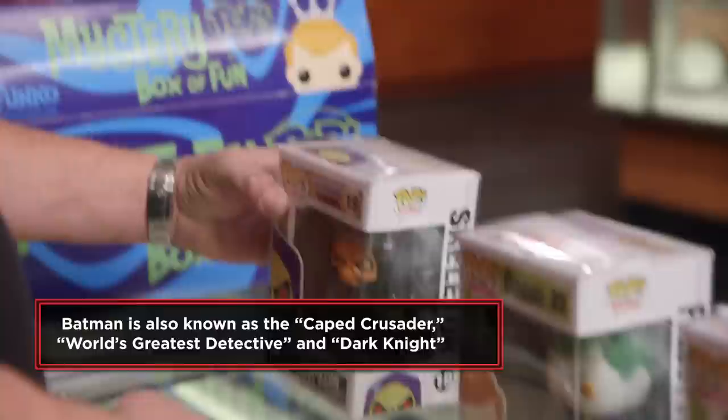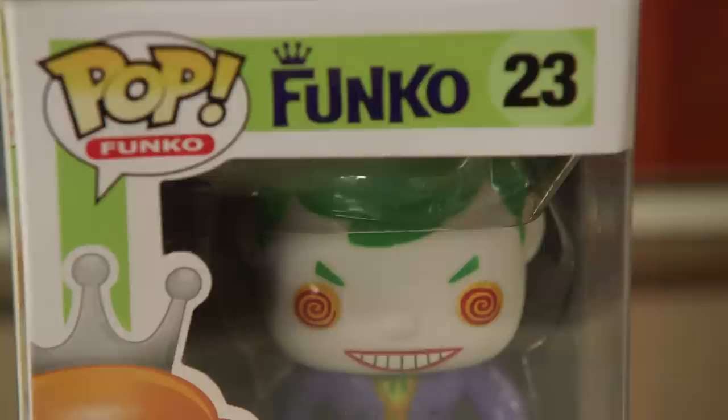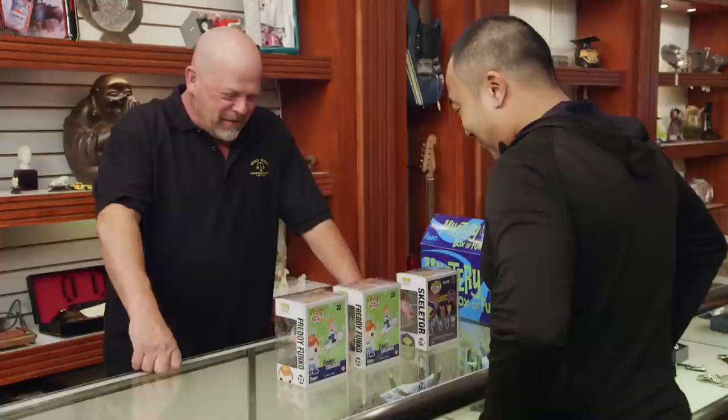So we have Skeletor vinyl. We all know who the Joker is — I mean, you don't even have to put Joker on this thing. Everyone, you just look at that and you know it's the Joker. Absolutely. And Batman as a little kid, I guess. These are pretty cool.